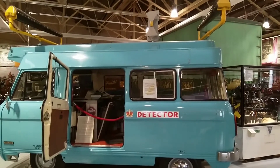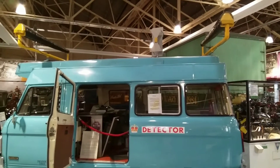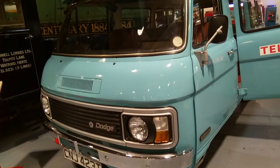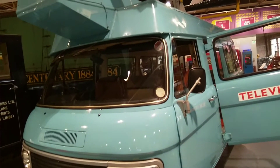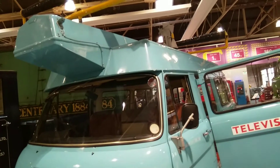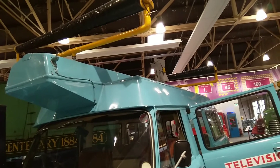When TV licenses were introduced in post-war Britain, the General Post Office had to tackle the problem of people watching television without a license — a rather large loophole at the time. TV detector cars were introduced in the 1950s, with very conspicuous aerials to detect electromagnetic radiation given off by TV sets.